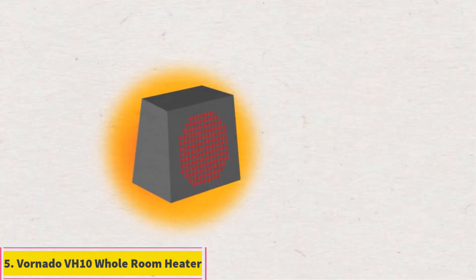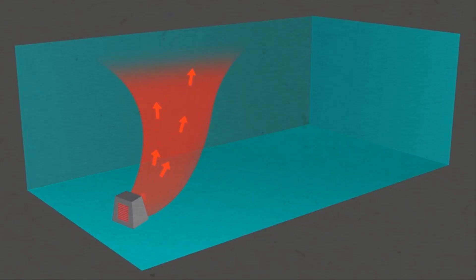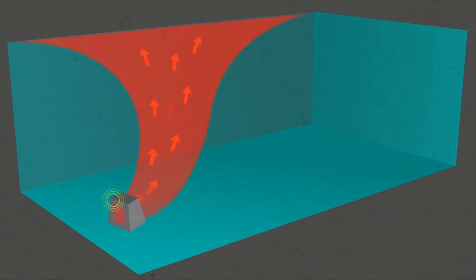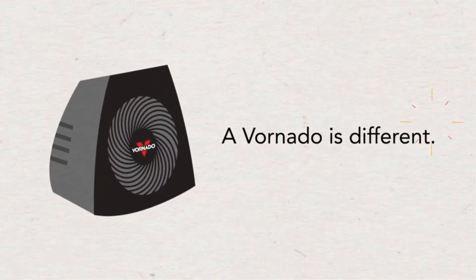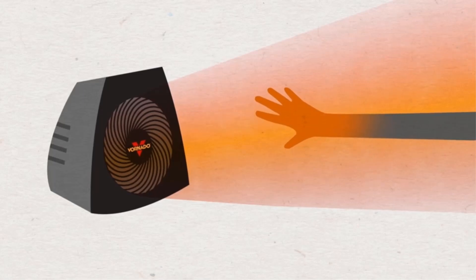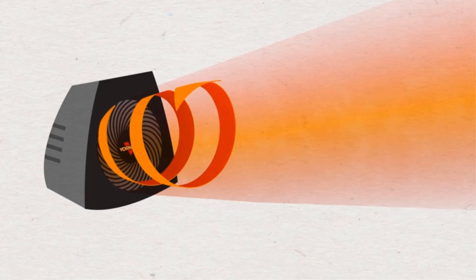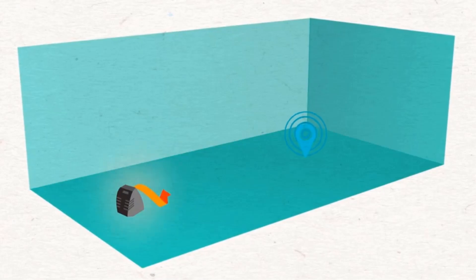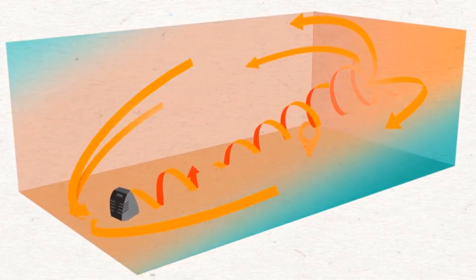Number 5: Vornado VH 10 Whole Room Heater. Note that you cannot see the precise temperature settings since there isn't a digital display. A set of three safety features provides extra security in a bathroom setting. The Vornado's cool-touch exterior, heat detection, and tilt shutoff create a safer heater for a room where it could easily get knocked over. The heat detection feature turns the heater off if a towel or clothing falls on top of it. It has an adjustable thermostat and two heat settings — low or high. The Vornado's wide base made it more stable than similar space heaters we tested.